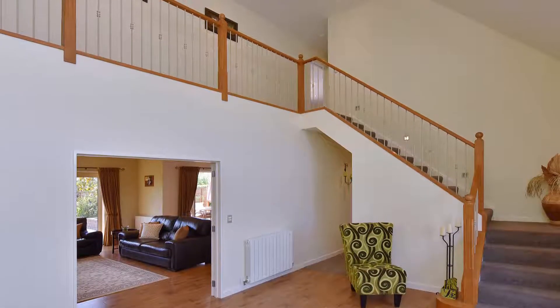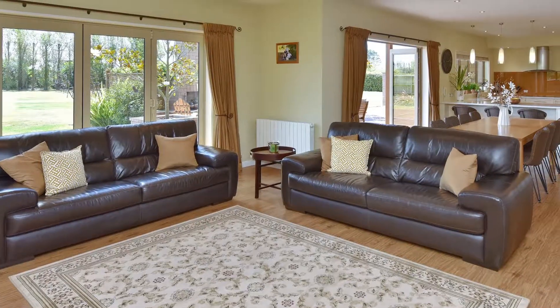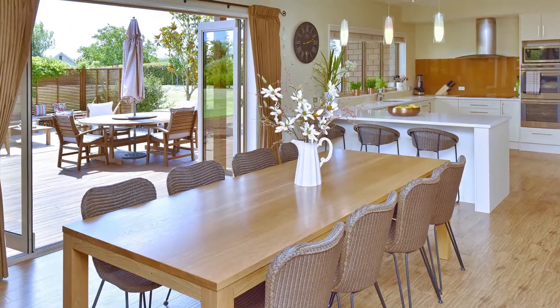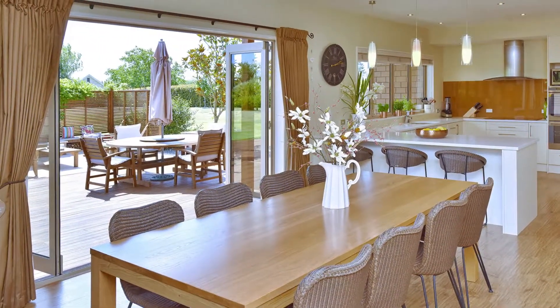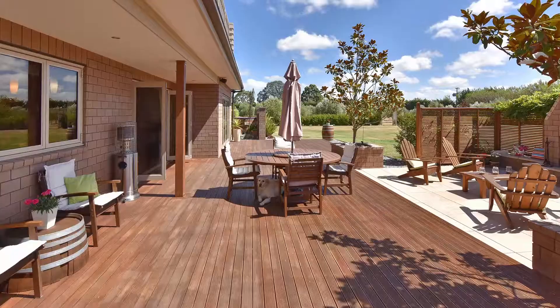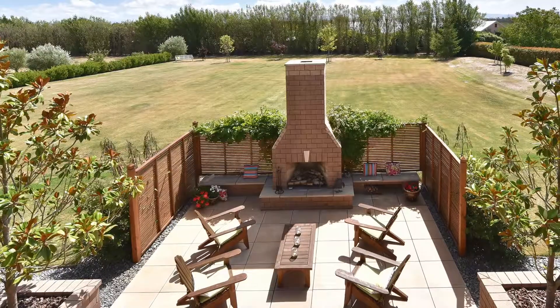Stepping into the full height entry hall gives you a true feeling of the size and quality, which is exhibited right throughout the home. Slip through into the spacious family room with open plan dining and kitchen, which run alongside the sunny aspect of the house and spills out onto the fantastic outdoor living area.